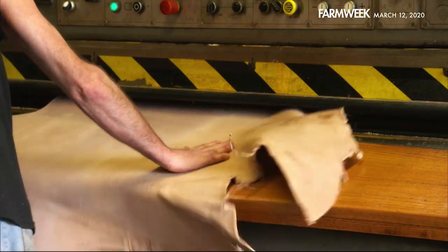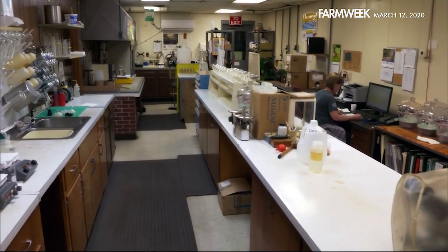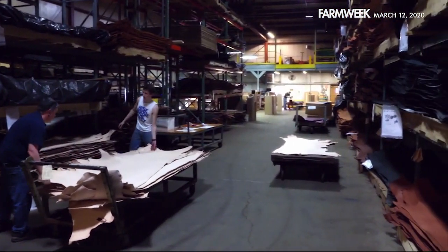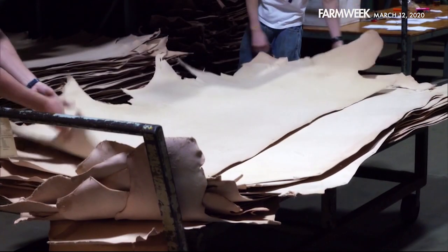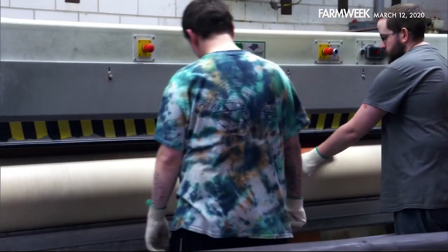When you get a pallet of hides in, you have no idea what you have there. We've tried to turn as much into a science so that we can be consistent. The cattle are never going to be consistent — those are variables that every tanner has to deal with. The Wicket and Craig leather factory processes nearly 5,000 cattle hides a month, most from Charolais, Simmental, and Limousin cattle because of the lighter colored hides.